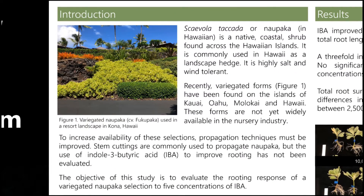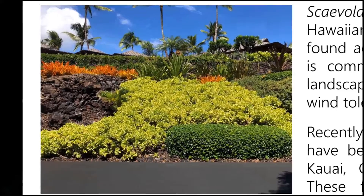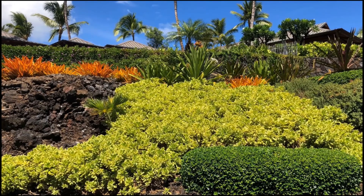Scaevola taccada, or Naupaka in Hawaiian, is a native coastal shrub that is found across the Hawaiian Islands. It is a commonly used landscape shrub and is very salt and wind tolerant. In recent years, variegated forms have been found across the Hawaiian Islands.